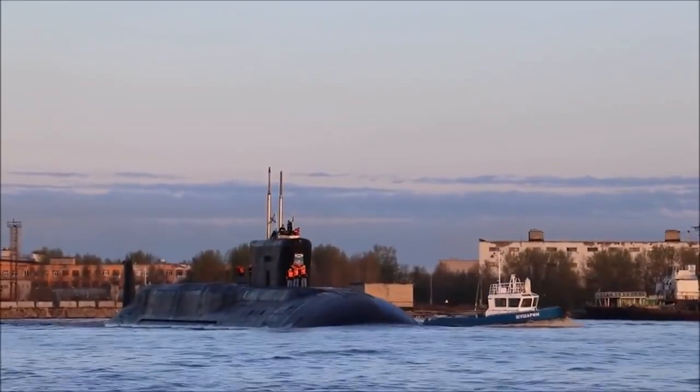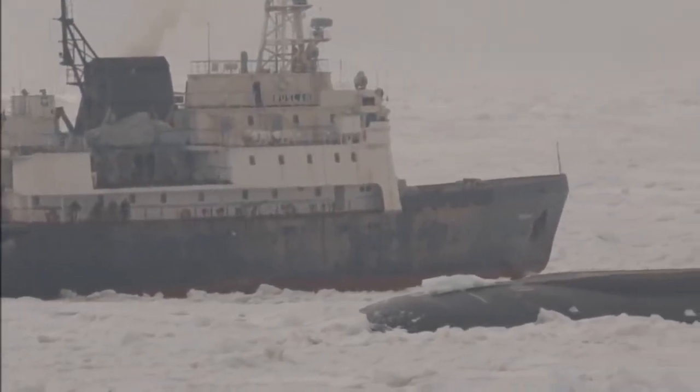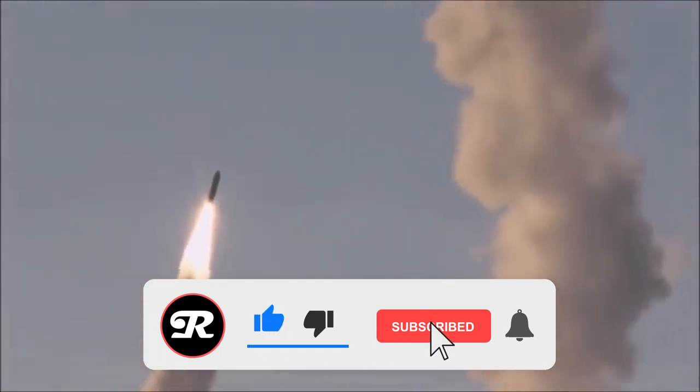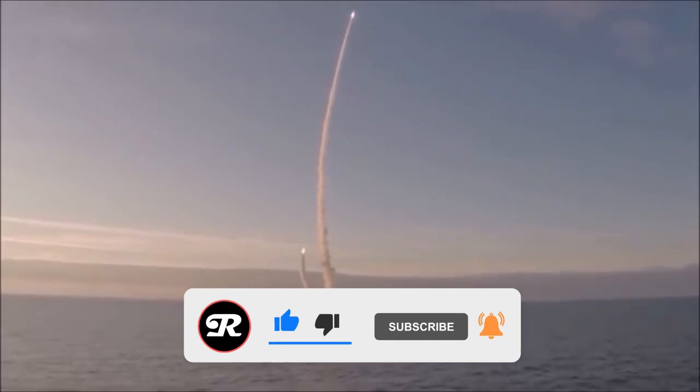That's all for today's video! We hope you enjoyed looking at these amazing submarines, which are considered some of the most dangerous in the world. If you enjoyed or learned something new, make sure to like, subscribe, and hit the bell for more videos. See you next time!